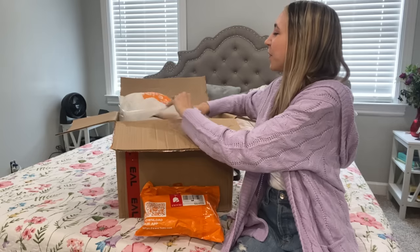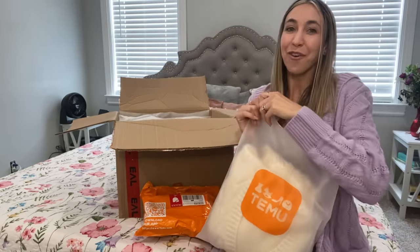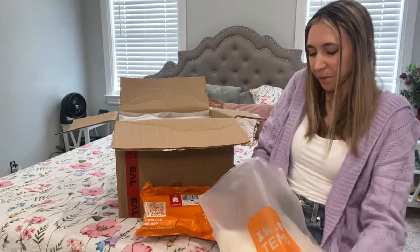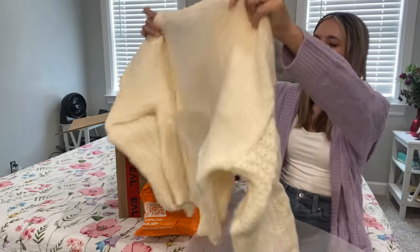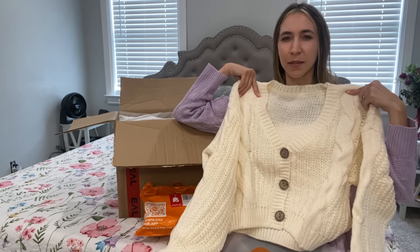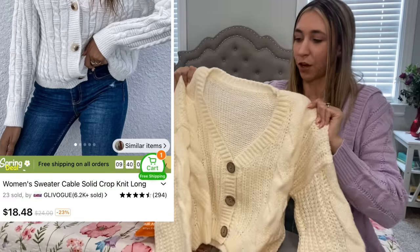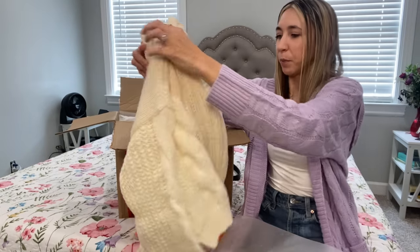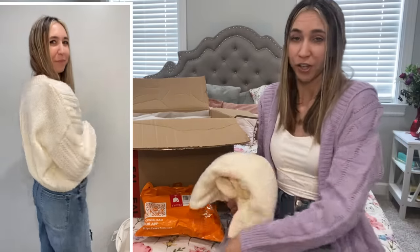The next item I ordered is a cardigan for Chloe — you guys know she's 13 and loves wearing sweaters. This one looks so plush and comfy. It's a size small with cute details. This sweater was around $18 but in the store you're going to pay way more, so I'm really happy with how it looks. I'm going to put it back because this is for her, but I may try it on and show you guys.